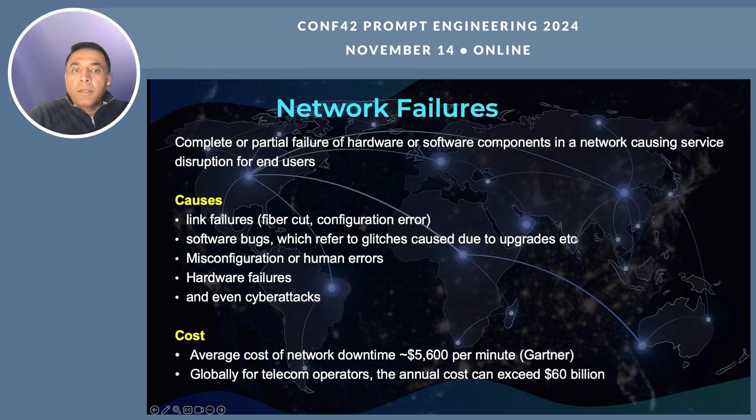This is followed by operating system failures, software bugs, or issues due to system updates, which cause glitches — comprising about 18% of failures. This is followed by human errors, also about 18%, caused by misconfiguration of the network. Then hardware failures due to components reaching end-of-life, memory failures, card failures, overuse of components, and even cyber attacks in the modern world.